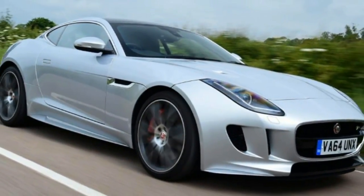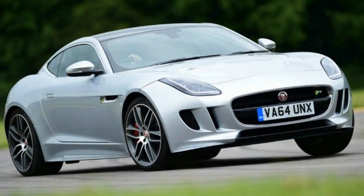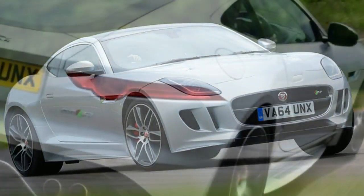However, the F-Type R-Coupe's setup puts the emphasis strongly on performance. At launch, Jaguar claimed that the F-Type Coupe takes things to the next level. No pressure, then.